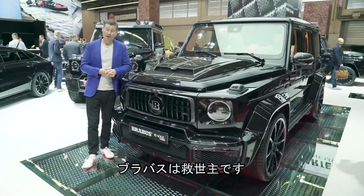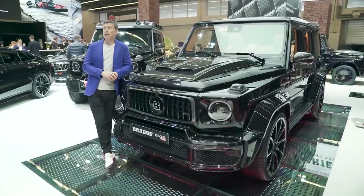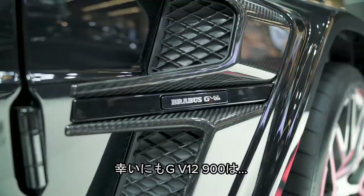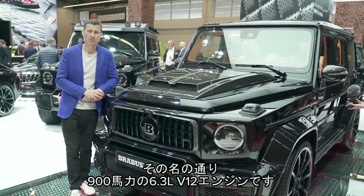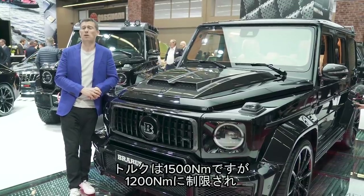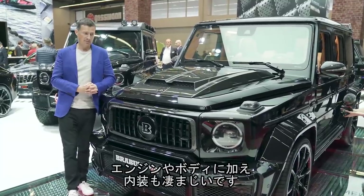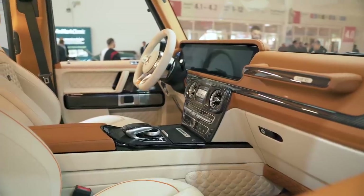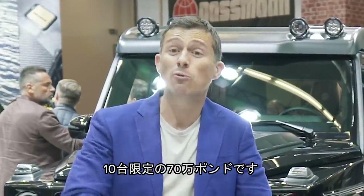Brabus has the answer to a little problem I have — I just don't find my G63 long-termer powerful enough at only 585 horsepower. Thankfully, this GV12 900, as the name suggests, has 900 horsepower from its 6.3-litre twin-turbo V12. It's also got 1,500 newton-metres of torque, though they've had to limit it to 1,200 because otherwise it'll tear its tyres to pieces. It has upgraded body panels and interior as well. It doesn't come cheap — £700,000, and only 10 will be made.